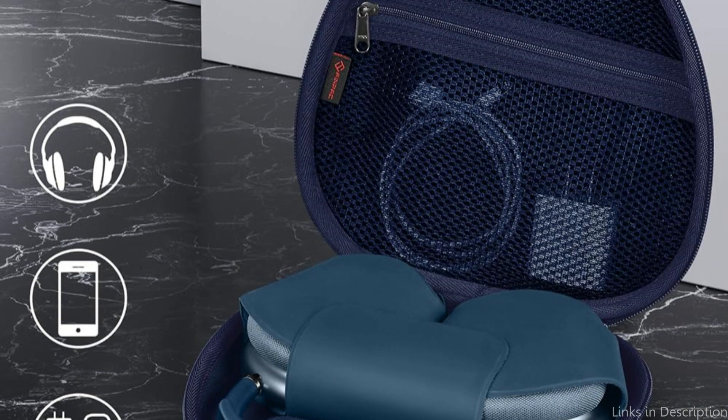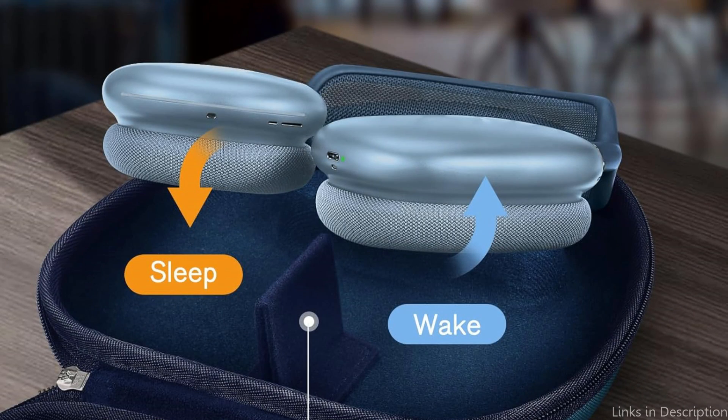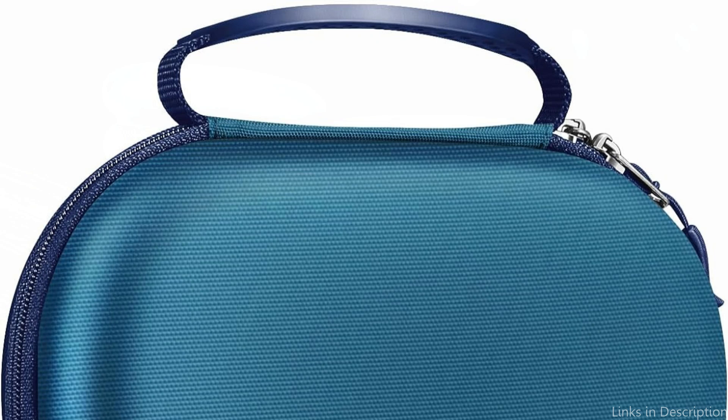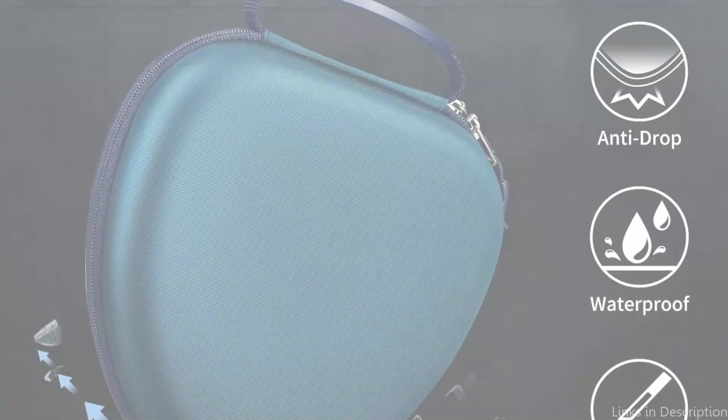For your connections, cords, chargers, earbuds, adapters, ID card, and other accessories, this sturdy case has an ideal mesh compartment with a light KK zipper. The AirPods Max case is made of soft lining inside a hard EVA exterior to protect the device from dust, water, drops, impacts, bumps, and scratches.